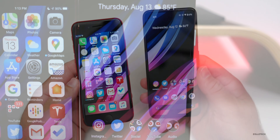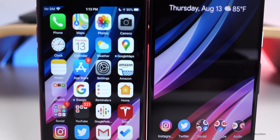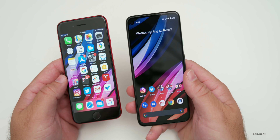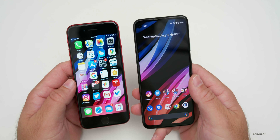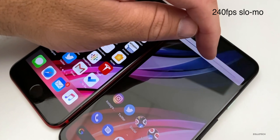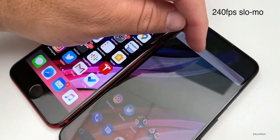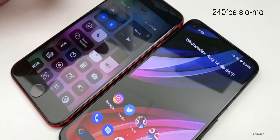One thing to keep in mind: the iPhone SE is an LCD display and the Pixel 4a is an OLED display. That means the Pixel 4a has PWM — pulse width modulation — which controls brightness by blinking the display faster or slower. You can't see this with your eyes, but it can cause headaches. So if you're sensitive to flashing lights, I would go with the iPhone SE. It seems to affect about one in ten people.